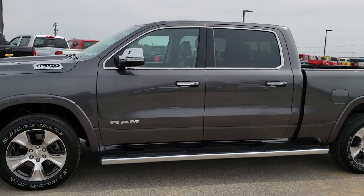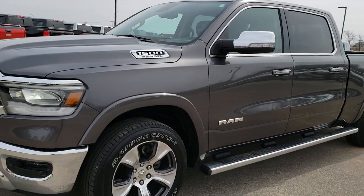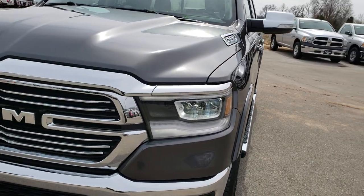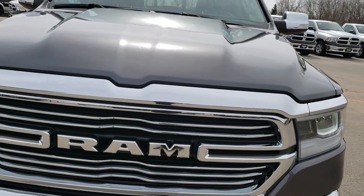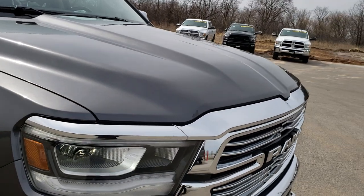This is stock number 9T49A. We are here at Summit Automotive in Fond du Lac, Wisconsin, your new and used Ram headquarters. Today we're checking out this super clean 2019 Ram 1500 Crew Cab, 6 foot 4 inch short box.